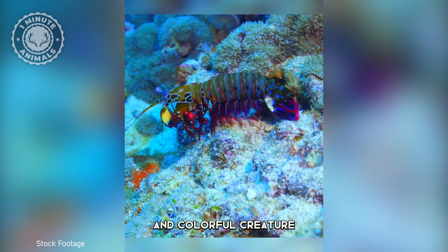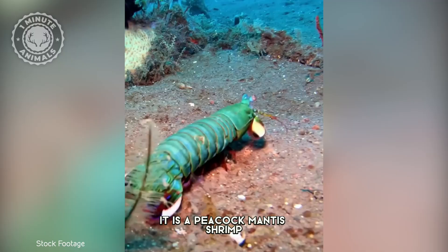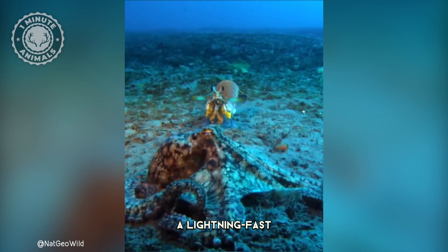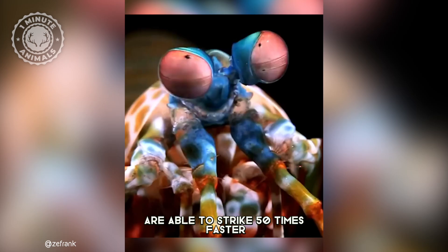This small and colorful creature packs the biggest punch in the animal kingdom. It is a peacock mantis shrimp and, despite its small size, has a complex anatomy that allows it to deliver a lightning-fast and incredibly powerful punch. Its spring-loaded clubs are able to strike 50 times faster than we can blink.